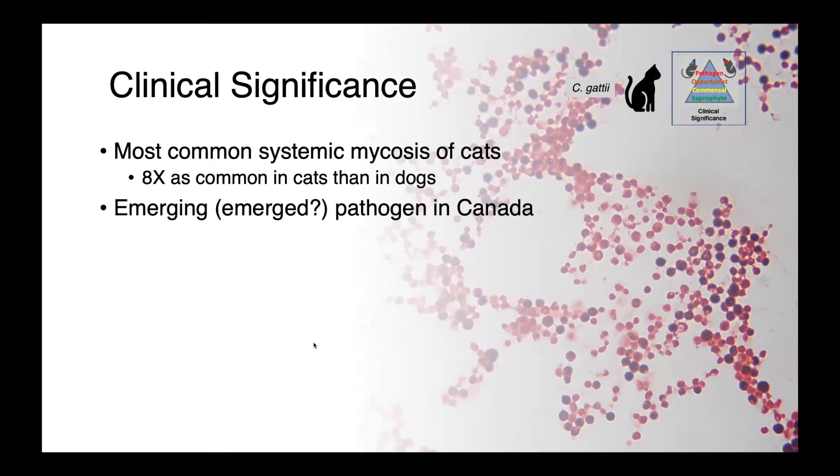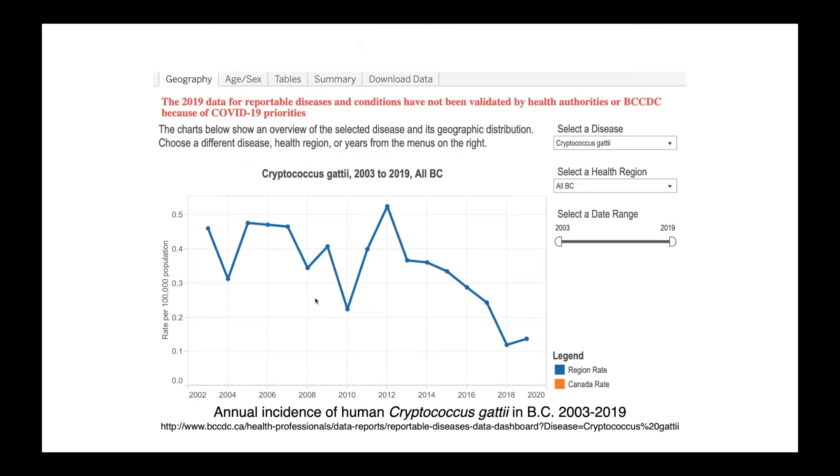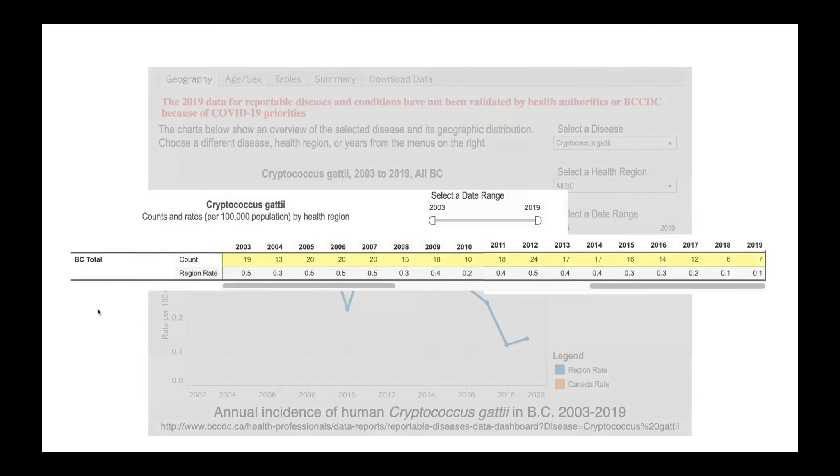This is also a pathogen that we see emerging — or maybe already emerged — in Canada. Starting back in 1999, Cryptococcus gaddii was identified on Vancouver Island and more recently has been found on the mainland in the Vancouver Coastal and Fraser Health regions. In this figure from the British Columbia Centers for Disease Control, you can see annual incidence of human Cryptococcus gaddii infections between 2003 and 2019, ranging between about 0.1 and 0.5 infections per 100,000 population — roughly 6 to 24 people affected per year.